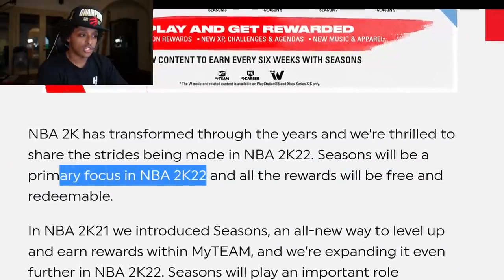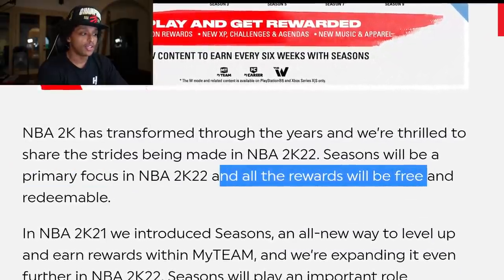And they sneak it in in creative ways, because this is what the courtside report said: seasons will be a primary focus for 2K22 and all the rewards will be free and redeemable. I love hearing the word free and new content. Everybody loves that, which is why it caught me off guard. So I thought to myself, why would 2K release free new content? There's almost no incentive for them to do that — they're not doing it out of the goodness of their heart. They must have something planned. I was scrolling through this courtside report thinking to myself: they're about to make it so that you can buy stuff in stores that give you attribute boosts. And again, this is just a prediction — there's nobody from 2K who's told me they plan on doing that.